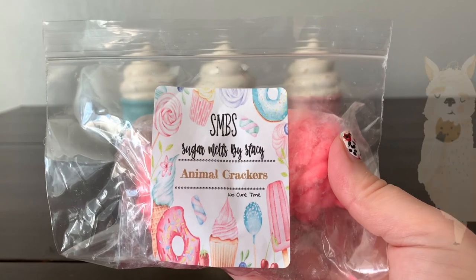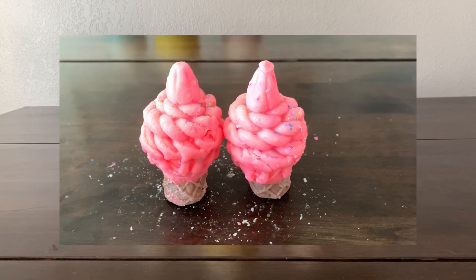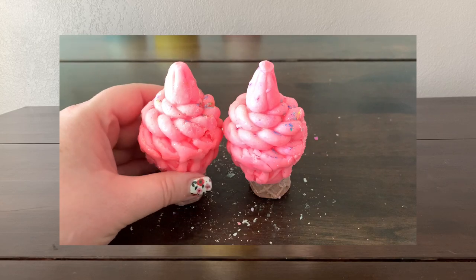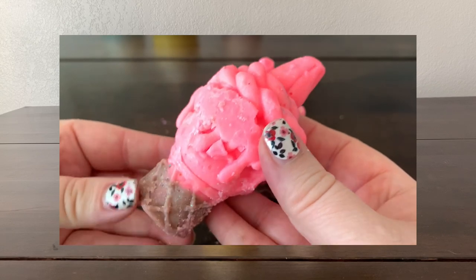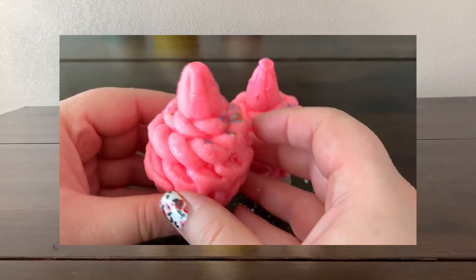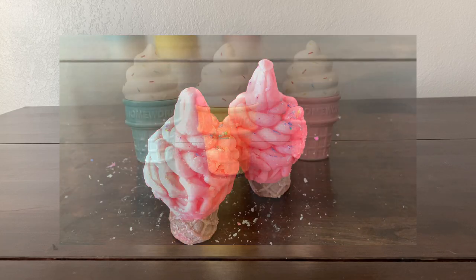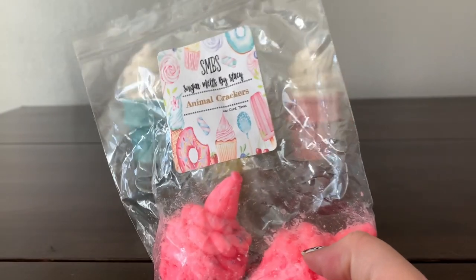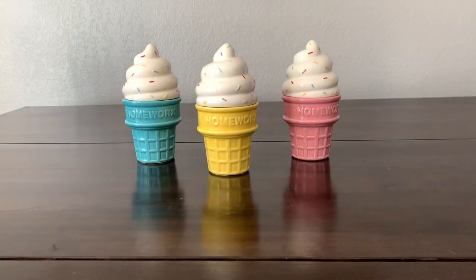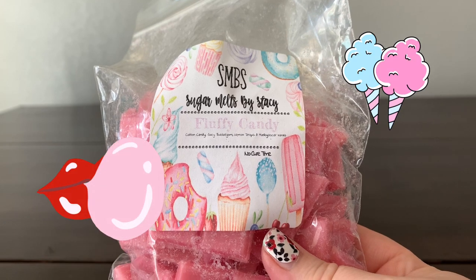Then I just have some 'Animal Crackers' — it just smells like a cookie, lighter than sugar cookies, not as deep. A little bit of frosting with that; it's pretty light though, so we'll really have to get the test when it's warm.